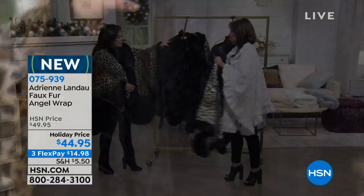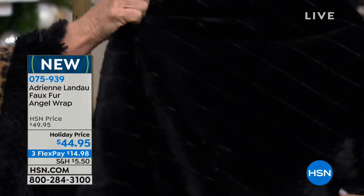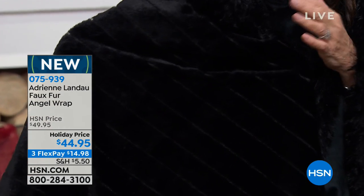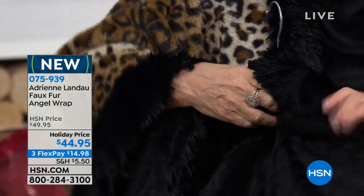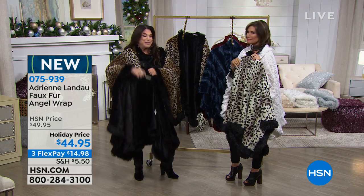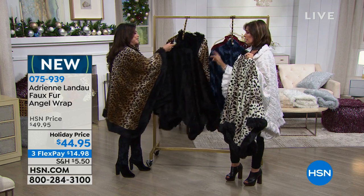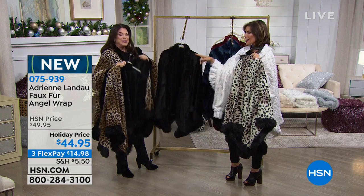And then we also have the basic black — chic. Look at the way it's done so it looks like actual fur, it has the pelt. Look at this close up because it's so black, it looks so luminous. It has this great sheen to it — it's really rich looking. And you can't go wrong with a black angel wrap. This literally you could wear out anywhere. I would wear that to a black tie event.